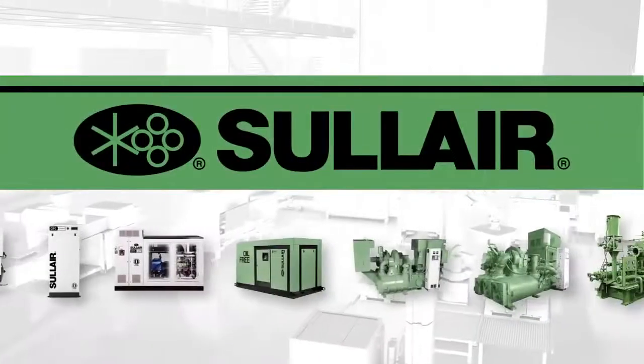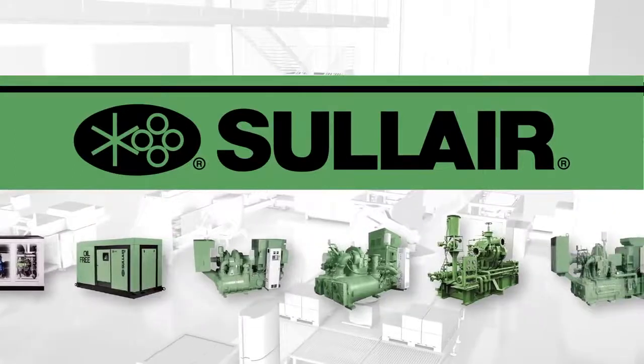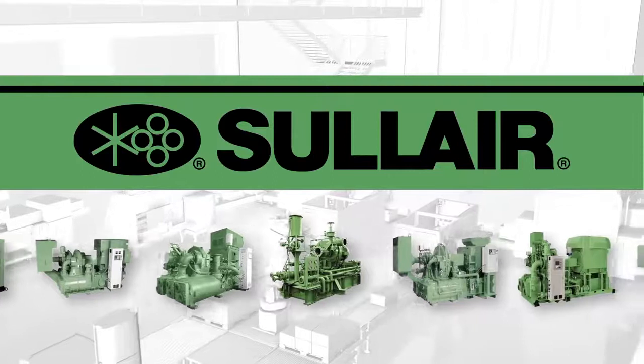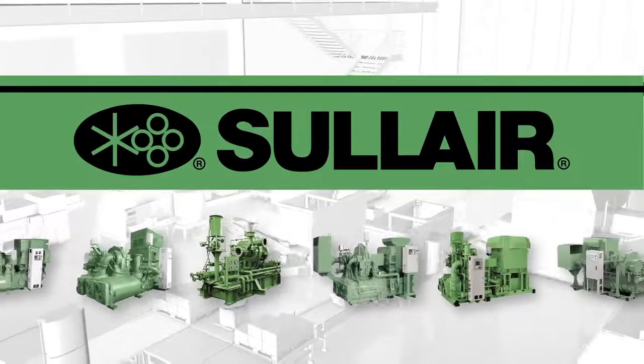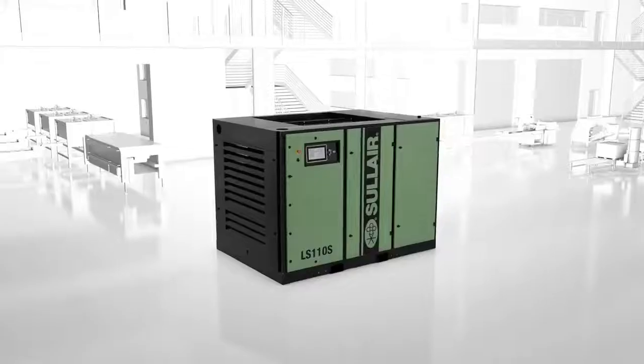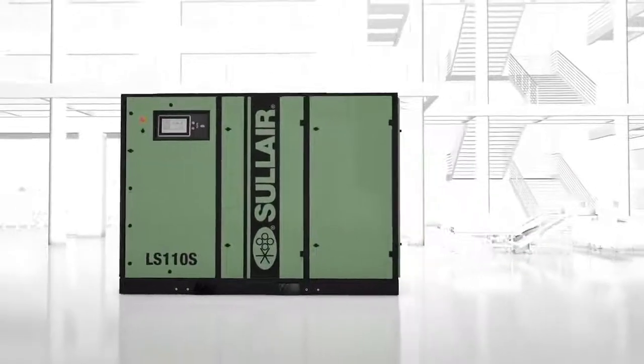For more than 50 years, Solaire has been known for delivering high quality compressed air solutions. Our legacy has been built on a history of durability. Solaire compressors last. The next half century for Solaire begins now, introducing the new Solaire LS series of air compressors.